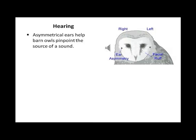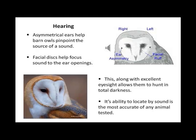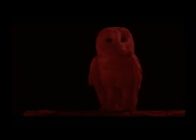Hearing. Asymmetrical ears help the Barn Owl to pinpoint the source of sound. Facial discs help focus the sound to the ear openings. This, along with excellent eyesight, allows them to hunt in total darkness. The ability to locate prey by sound is the most accurate of any animal tested. And here's a short video.